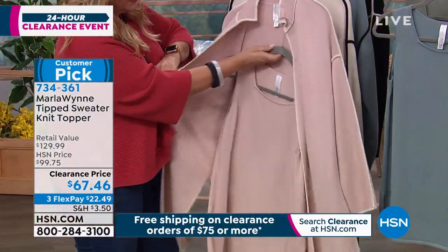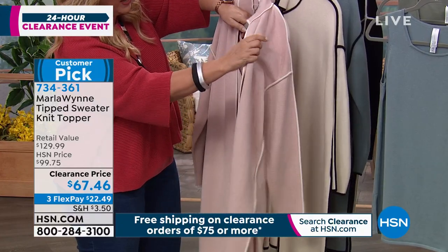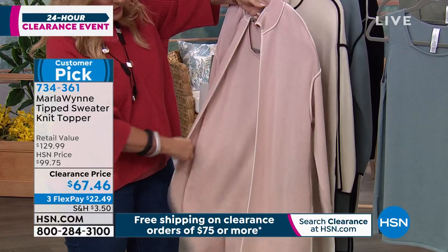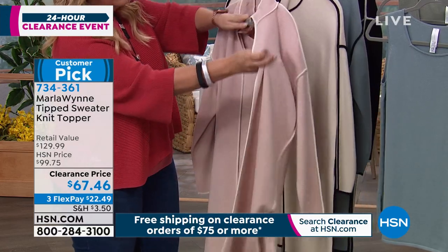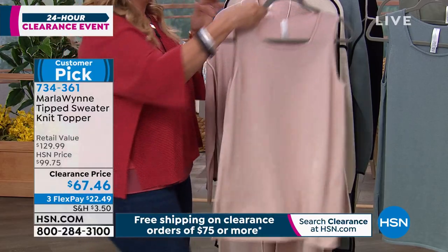And if you want to grab that shell pink tank that's on clearance, you have a Marlowin outfit. Look at that — that looks like a million bucks. And both these pieces are in clearance. So this is shell pink.